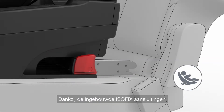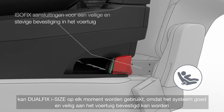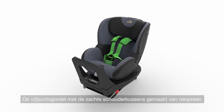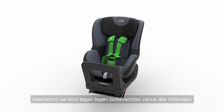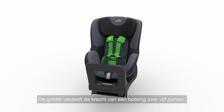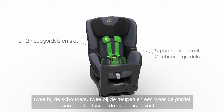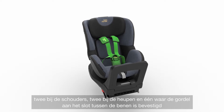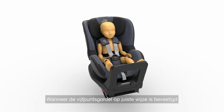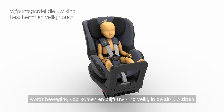Thanks to the integrated ISOFIX connectors, DualFix iSize is ready to use at all times and is securely and firmly attached to the vehicle. The five-point harness with soft neoprene performance chest pads helps to protect your child from all directions of impact. The harness distributes the forces of the impact across five points — two at the shoulders, two at the hips, and one where the harness buckles between the legs. Correctly tightened, the five-point harness prevents movement and keeps your child safe in the seat's protective shell.